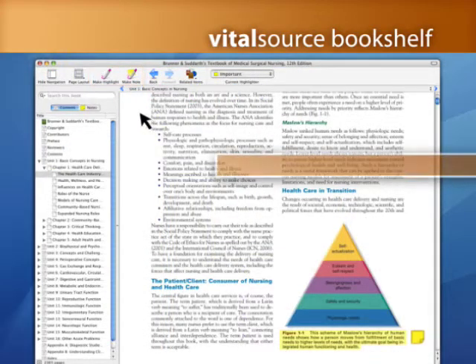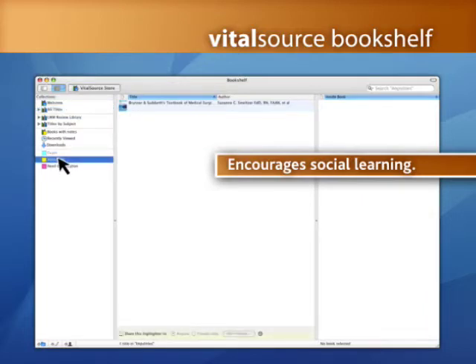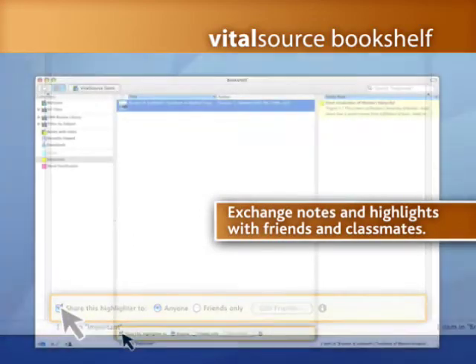Bookshelf encourages social learning by giving users the option of sharing their notations and highlighted sections. This collaborative resource allows you to exchange notes with study group members, classmates, or users around the world instantly.